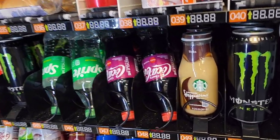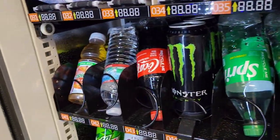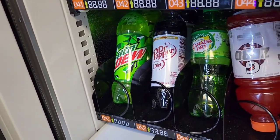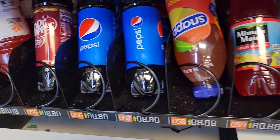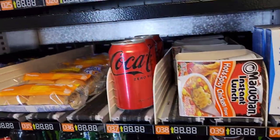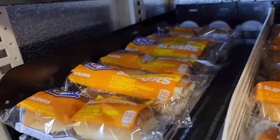These machines right here are combo machines. The middle row is a full food row — you can put salads, Philly cheesesteaks, hamburgers, hot dogs, whatever you want. The two bottom rows are the drink rows. These machines hold up to 50 different items and up to 600 total items.